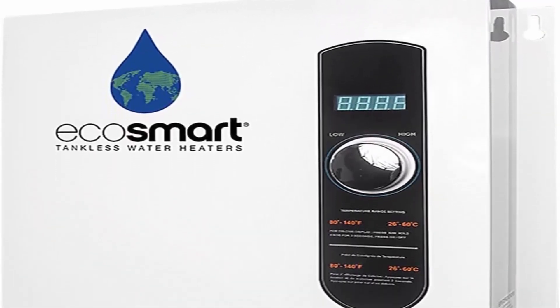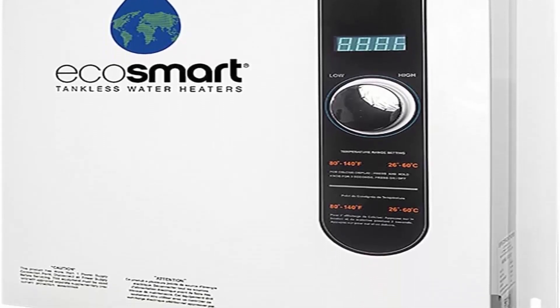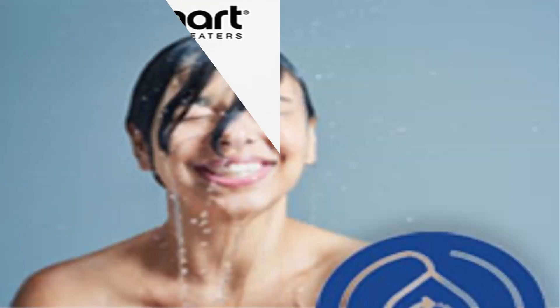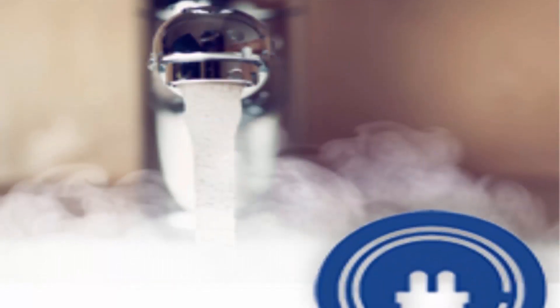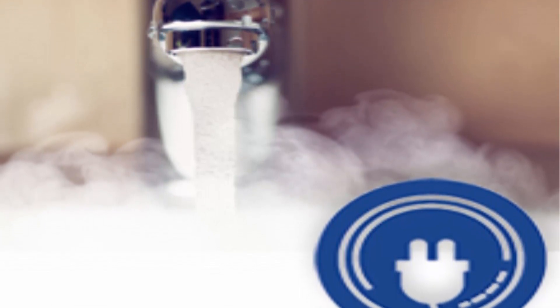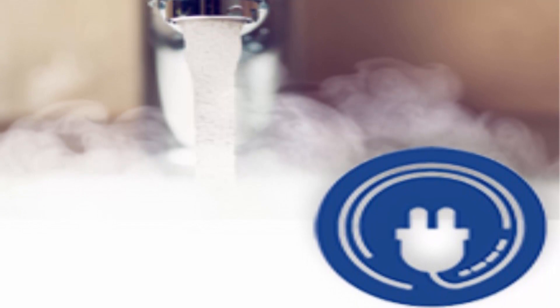Unlike a tank heater that maintains water temperature even when not being used, you can save up to 50% in water heating costs according to the Department of Energy. The EcoSmart ECO 27 sizing requires 3x40-amp double pole breakers.